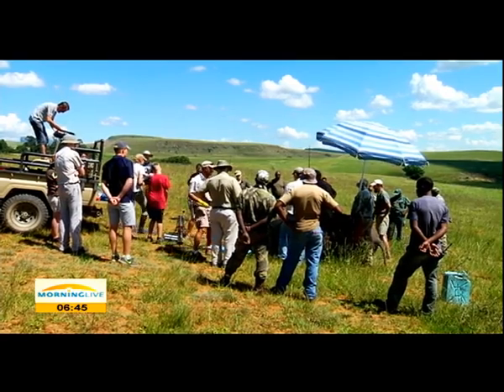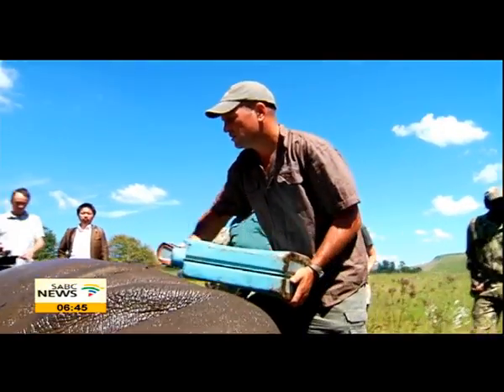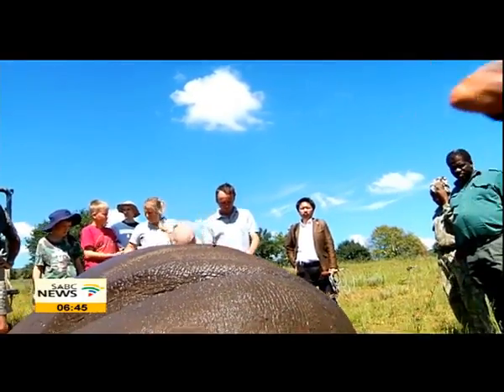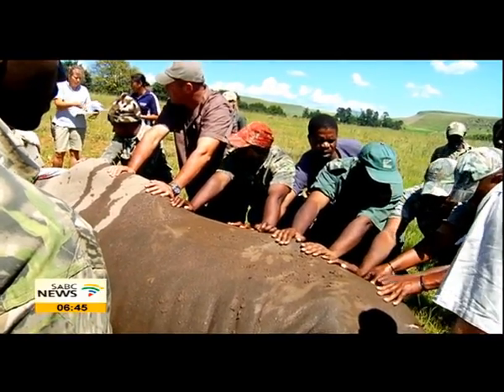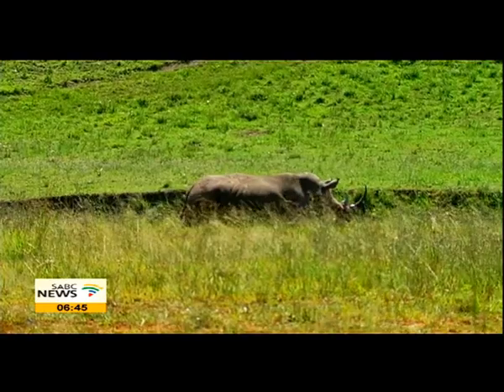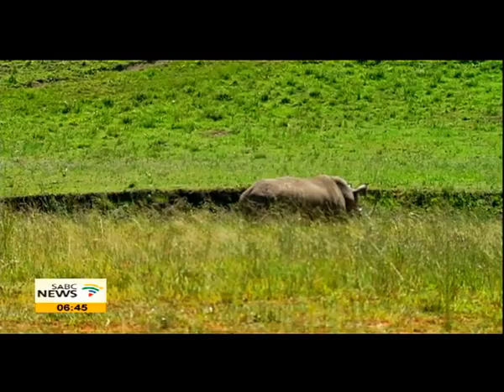Ezemvelo KZN Wildlife is the first state body to use this method in two of their national parks. Since rhino horn treatment was done in these parks, no poaching incidents have been reported. Judging by these results, this method could be the most effective way, at the moment, to stop the possible extinction of our beloved rhinos.